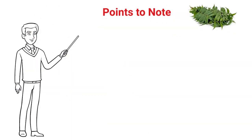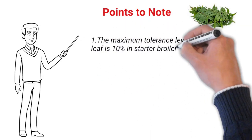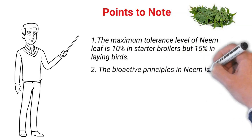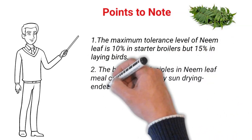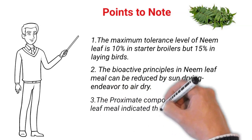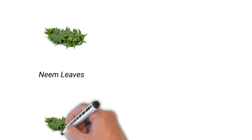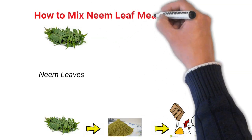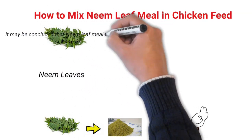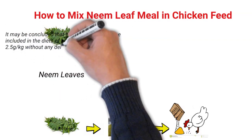Points to note: The maximum tolerance level of neem leaf is 10% in starter broilers and about 15% in laying birds. The bioactive principle in neem leaf meal can be reduced by sun drying and air drying. The approximate composition of neem leaf meal indicates that it is a good source of protein with crude protein values from 18.10 to 20.68%. It may be concluded that neem leaf meal can be included in the diet of broiler chicks up to 2.5 grams per kg without any deleterious effect on their general performance.